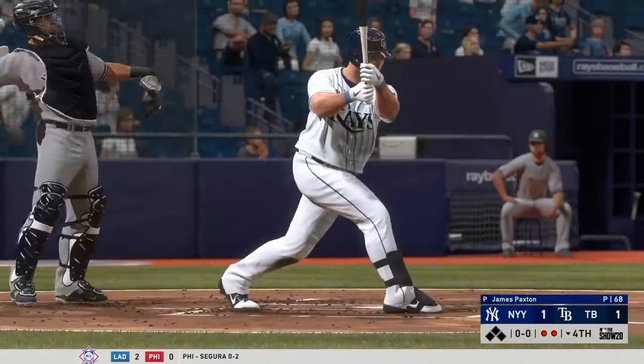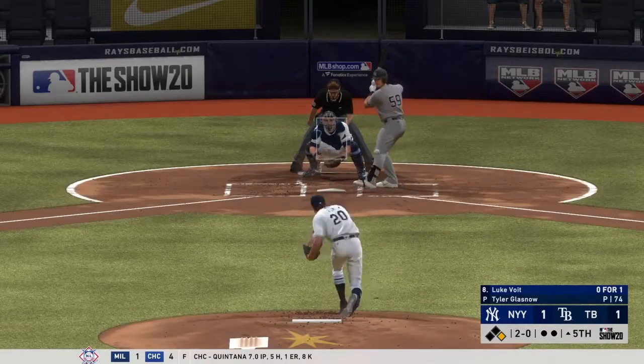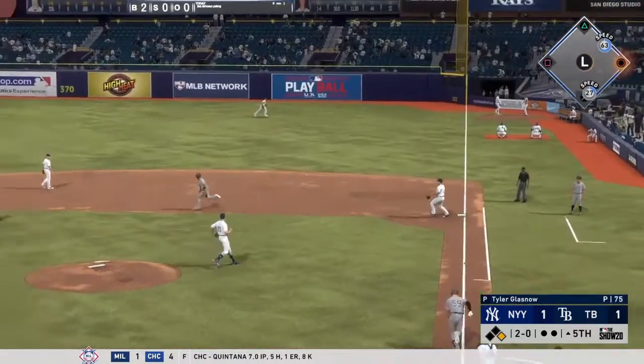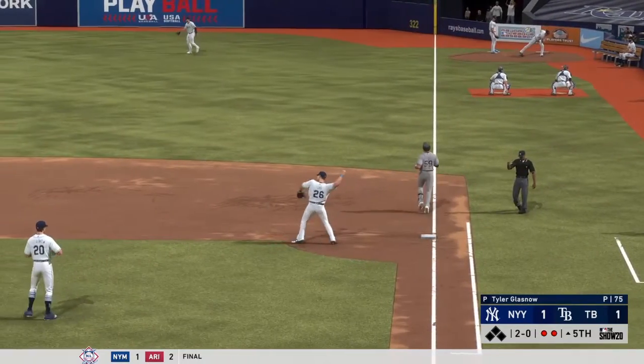He can't catch up to the fastball as he swings and misses for the second out. And this is on the ground to first — could be two — on to first and they turn the double play.